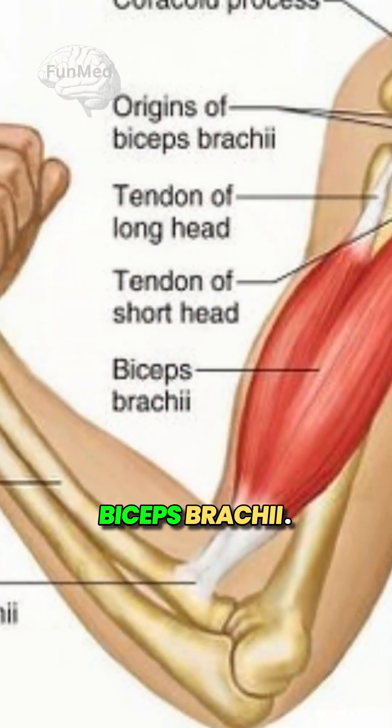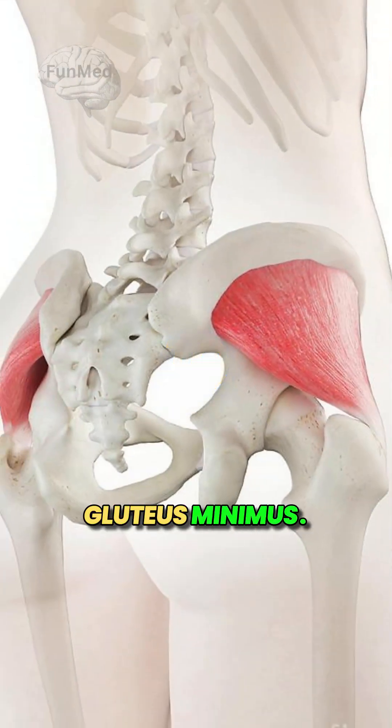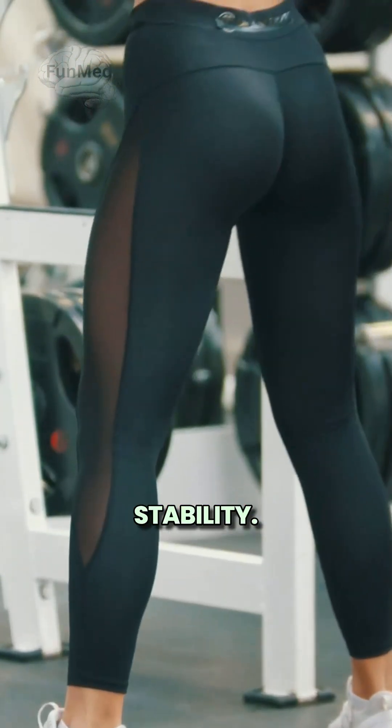9. Biceps brachii — small but mighty for pulling and flexing. 10. Gluteus minimus — tiny but key for balance and stability.